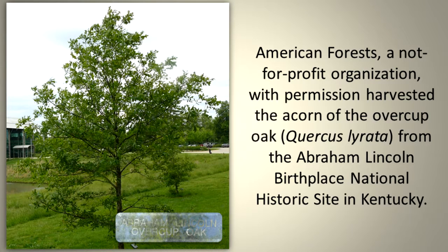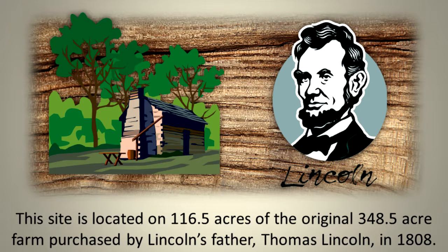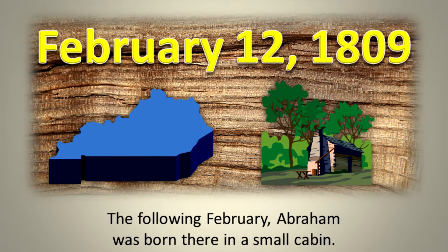American Forest, a not-for-profit organization, with permission, harvested the acorn of the Overcup Oak from the Abraham Lincoln Birthplace National Historic Site in Kentucky. This site is located on 116.5 acres of the original 348.5-acre farm purchased by Lincoln's father, Thomas Lincoln, in 1808. The following February, Abraham was born there in a small cabin.